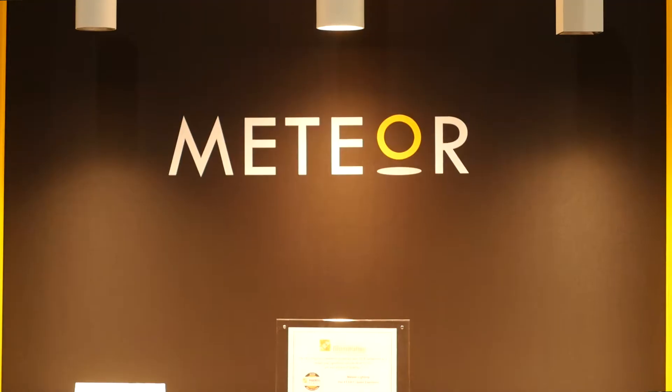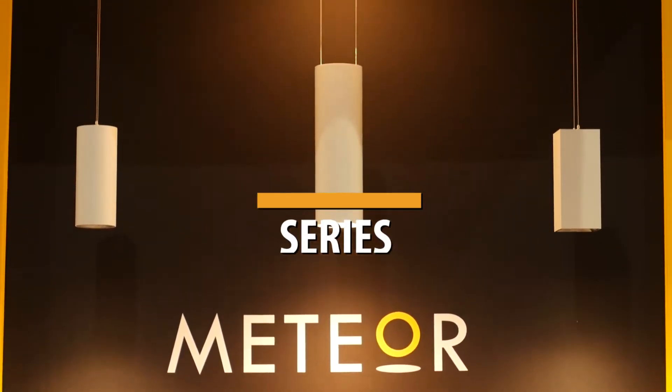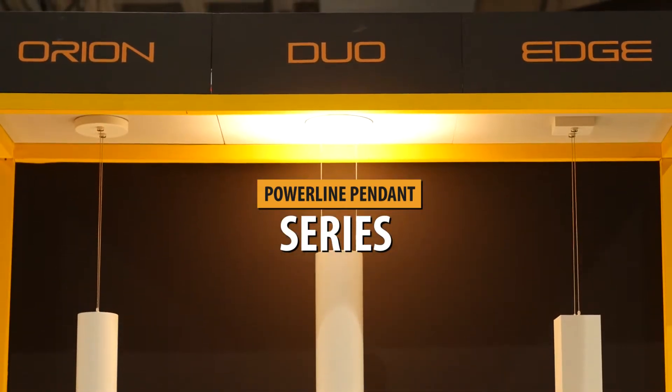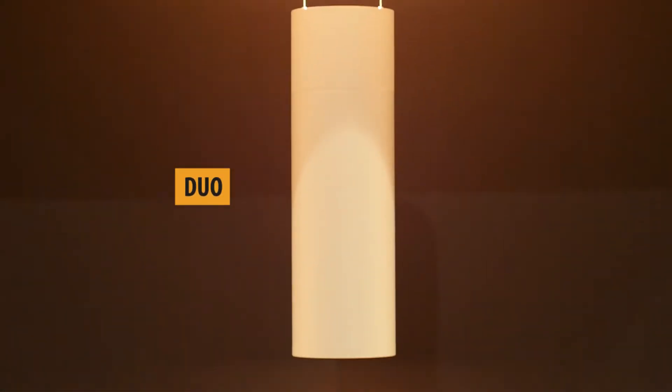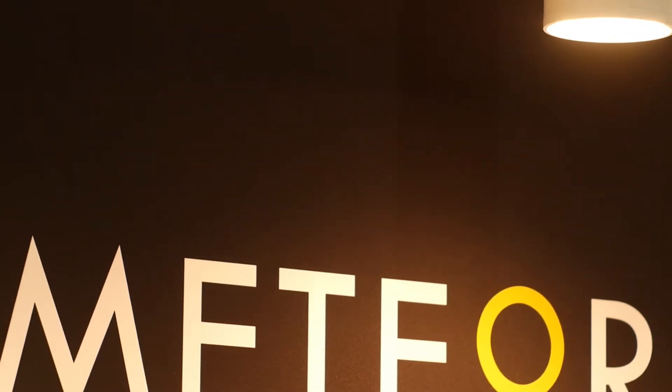Over on this side we have our Powerline pendant series which give you power and suspension in one, eliminating the need for an AC power cord. Starting with the Duo, an up and downlight solution using this Powerline system to create a clean and elegant fixture that has also been awarded the IES Progress Award.